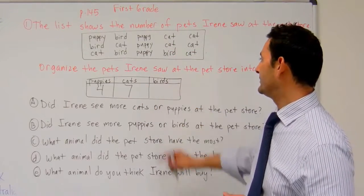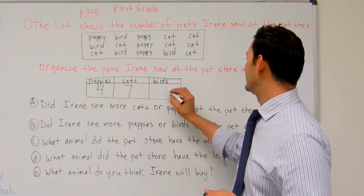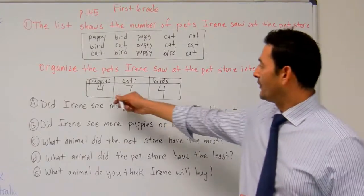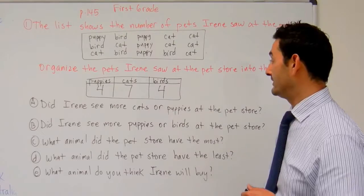And now let's take a look at how many birds she saw. One, two, three, four birds. So she saw four puppies, she saw seven cats, and she saw four birds.